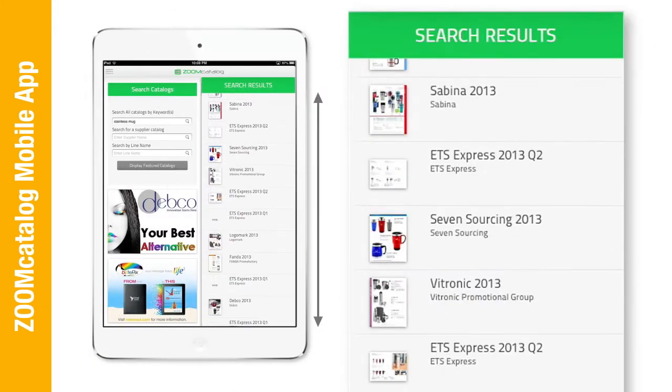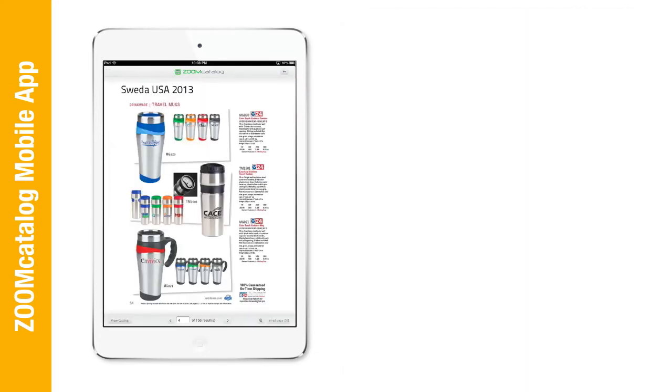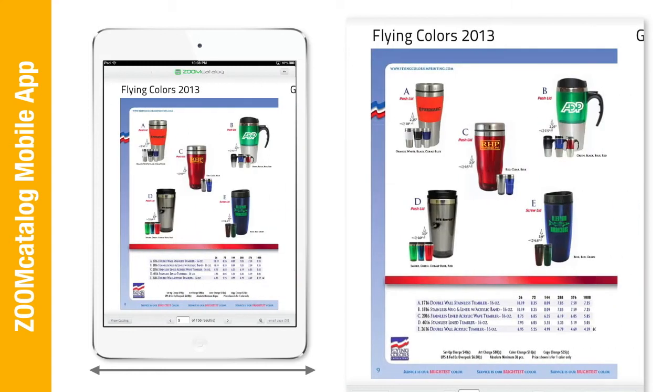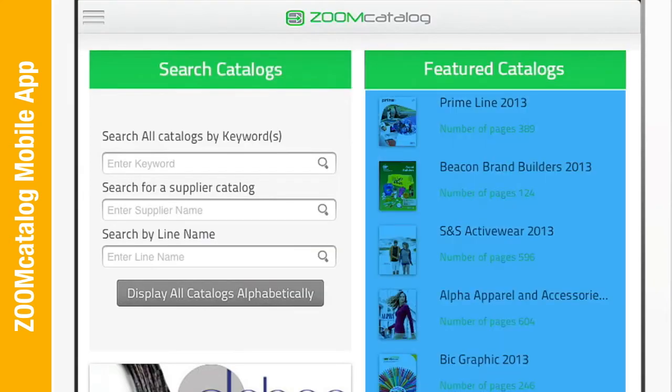The Zoom Catalog mobile app. Distributors and end users can enjoy the full functionality of Zoom Catalog on the go with our free mobile app for Apple and Android devices. No need to carry print catalogs anymore — all supplier member catalogs are added to the app.